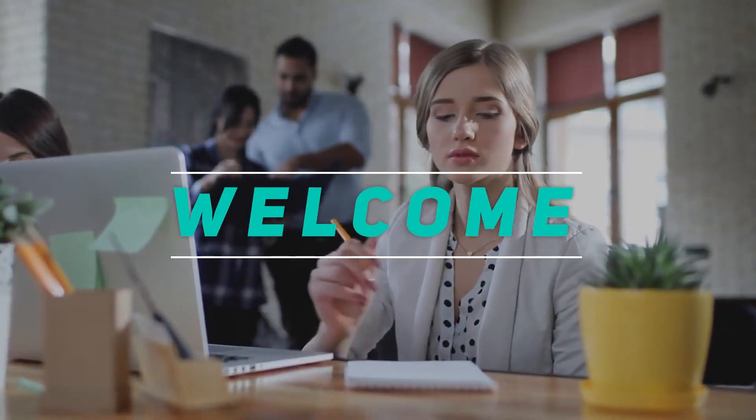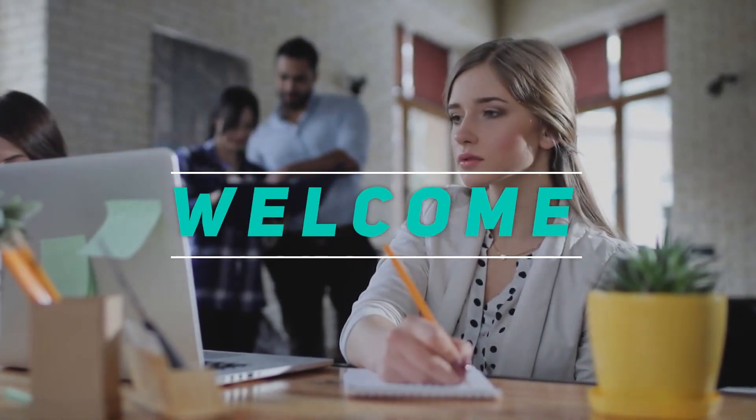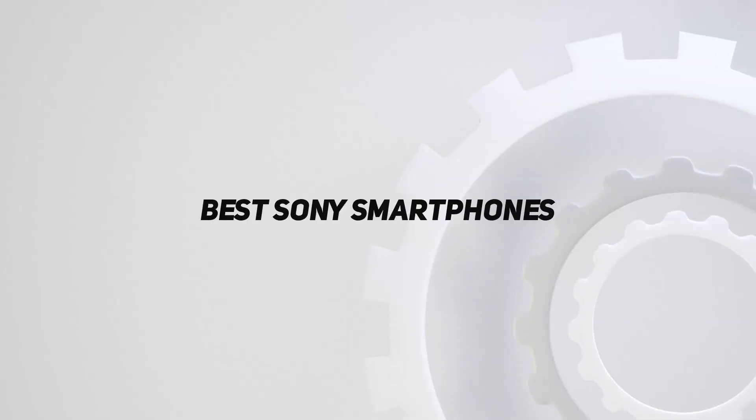Hey, welcome back to my channel. In this video, I'm going to talk about the Top 5 Best Sony Smartphones.